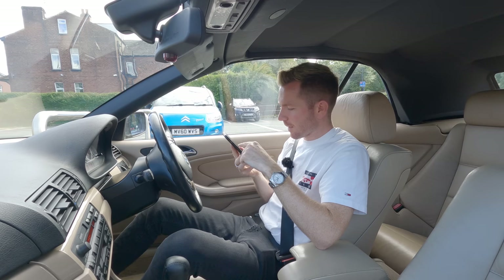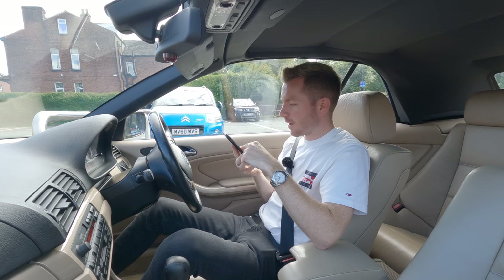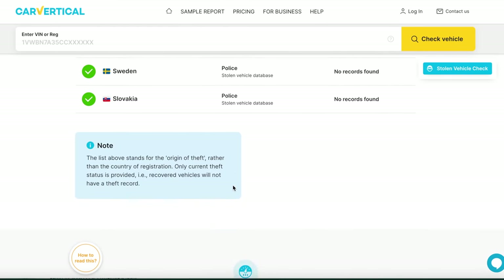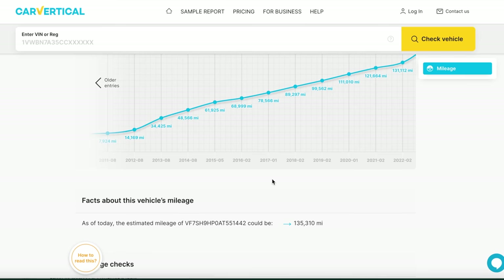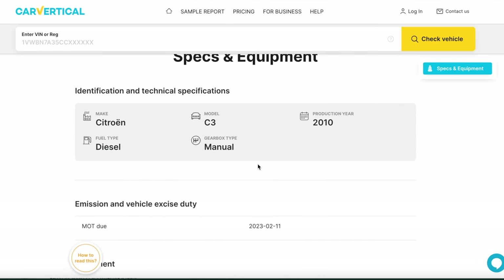Seems too cheap - perhaps when we get to it there's no clutch or something. The last MOT was done in February, so it's MOT'd till next February 2023, and it passed with no advisories. The mileage at the last MOT was 131,000 - quite high, but for a 12-year-old car that's bang on average. All clear across the board, and the current market value for this car is £1,760. I think I've had a result here. Let's go and have a look then.